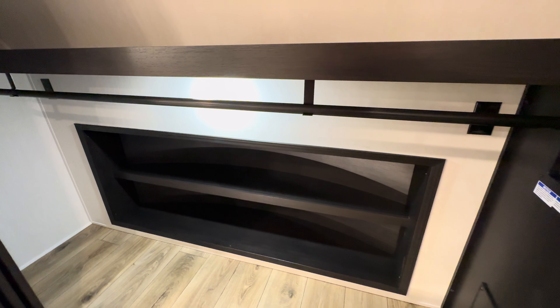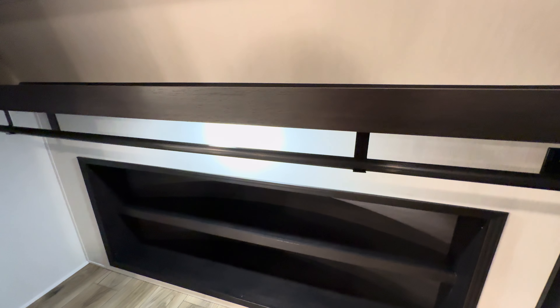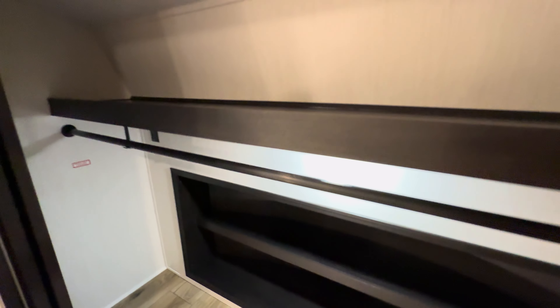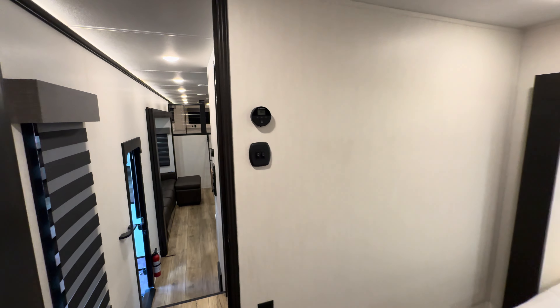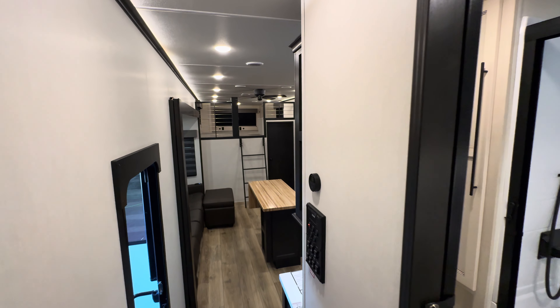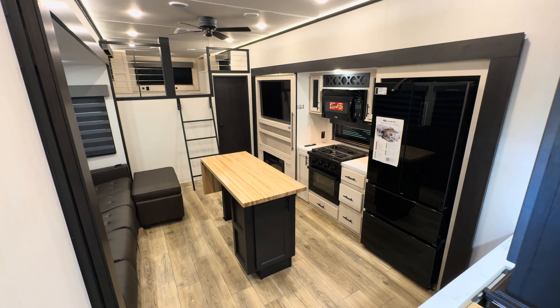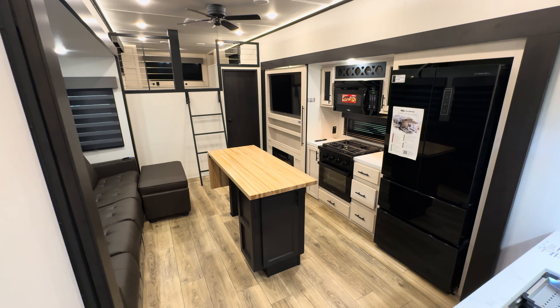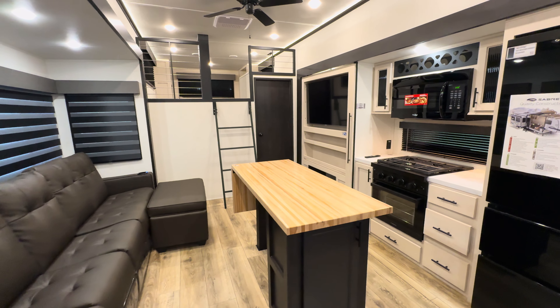You can have a cubby for all your shoes, hanging room, and they conveniently left prep for a washer and dryer as well. Drop a comment and let me know what you think. This is the 2025 Saber 36 DBB — they're looking for feedback, so share your questions, concerns, what you love, and what you'd like to see changed. These reps genuinely care and want a good product.